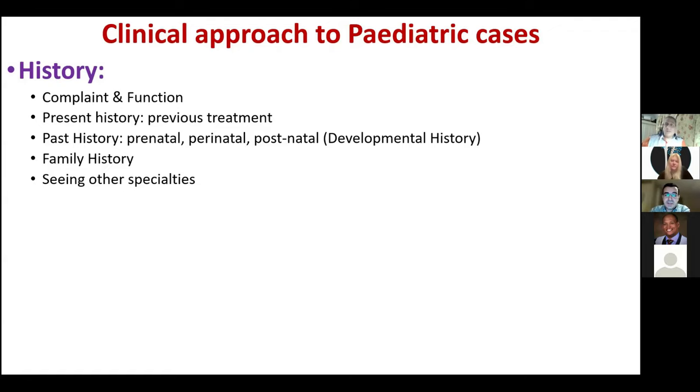Focus on the present history and ask about any previous treatment. In past history, cover prenatal, perinatal, and postnatal history. In postnatal, ask about developmental milestones. Family history is very important in paediatric cases, especially for conditions with a genetic background. Ask about other system involvement — a patient with congenital limb deficiency may have congenital heart disease, renal agenesis, or other associations.